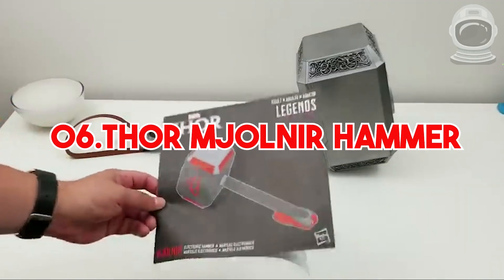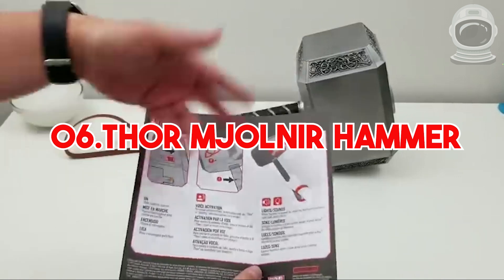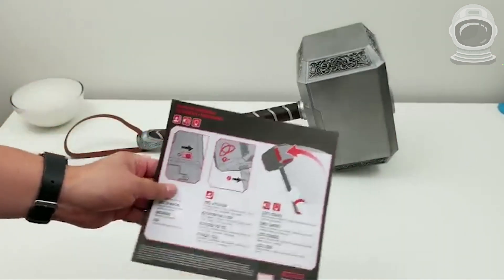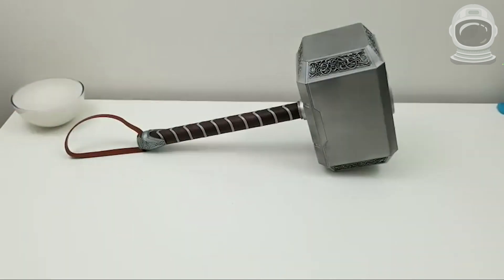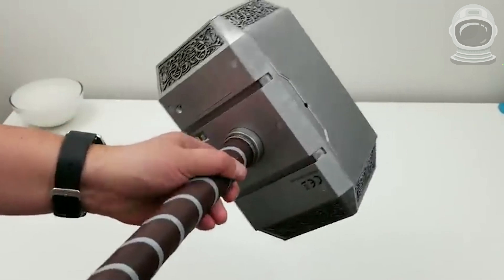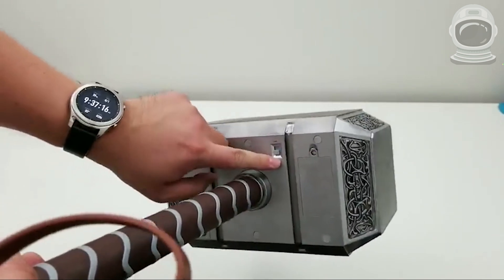6. Thor Mjolnir Hammer. This replica of Thor's hammer is based on the design from the Thor movies. It's made of high-quality materials and has a light-up feature. You can display it as a collectible or use it as a prop for cosplay. You can find it online for around $200.